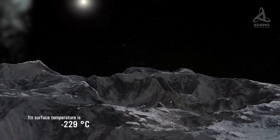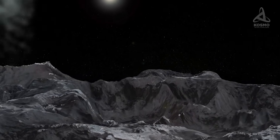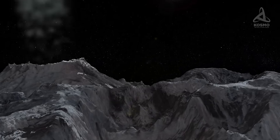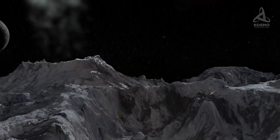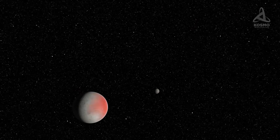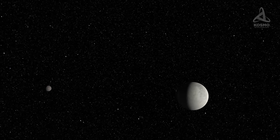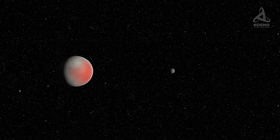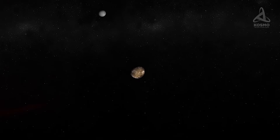It is largely thanks to Orcus's moon, discovered in February 2007, that scientists are able to have clearer ideas about Orcus's properties. The discovery of the moon was Michael Brown's achievement too, and the object was dubbed Vanth. It takes Vanth nine and a half days to complete one full orbit around Orcus. The distance between them is 9,000 km. It is posited that Orcus and Vanth are in synchronous rotation — that is, they face each other at all times with the same sides.